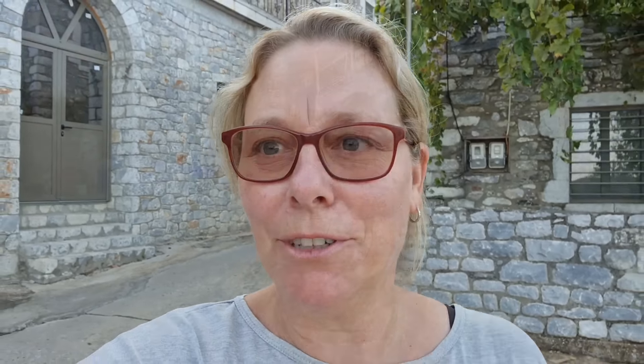The water has arrived. I'll show you how it all works in Greece — it's very manual, but it functions. And you know, it really makes you appreciate how people get around problems here.